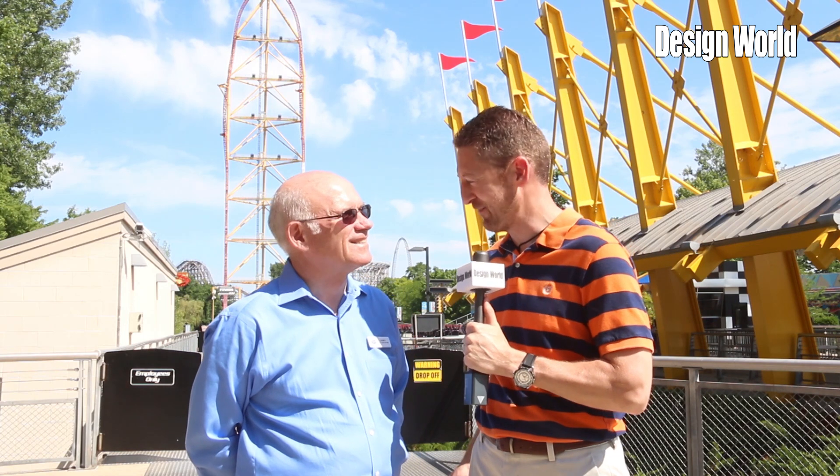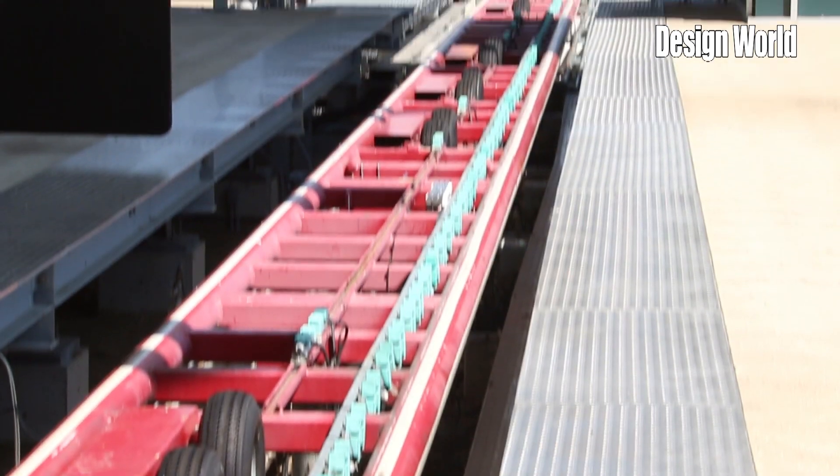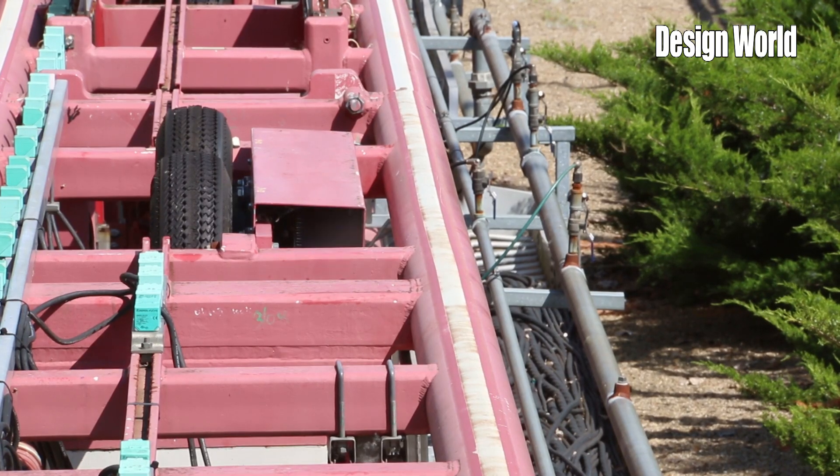We're here in front of the Top Thrill Dragster — you can see it behind us, it's not running right now so we're in a safe mode here. The Top Thrill Dragster is 420 feet tall. It launches a train at 120 miles an hour using a hydraulic launch system — essentially a horizontal catapult that slings the train toward the tower. It's a very quick ride, over in about 30 seconds, but very, very thrilling.